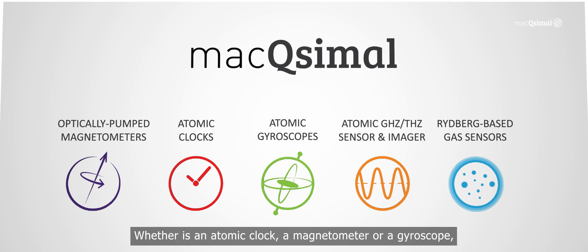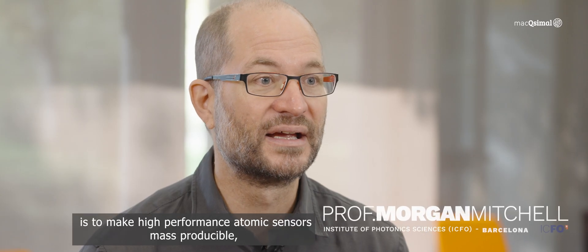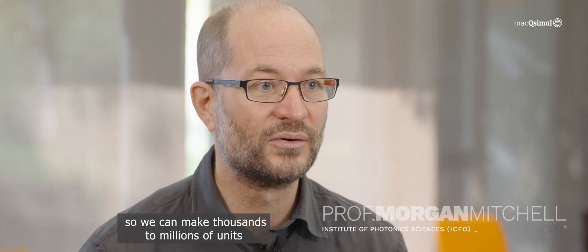Whether it is an atomic clock, a magnetometer, or a gyroscope, a common vision of Maximal is to make high-performance atomic sensors mass-producible, so we can manufacture thousands to millions of units in an efficient way.